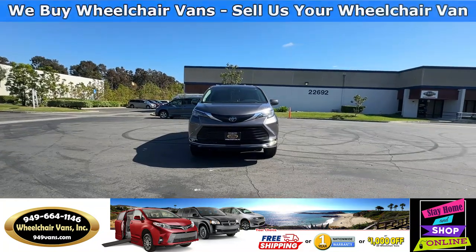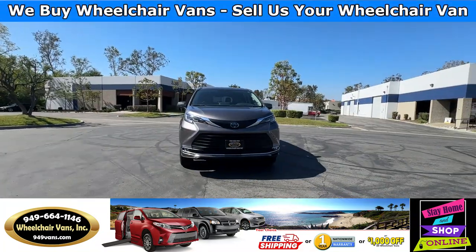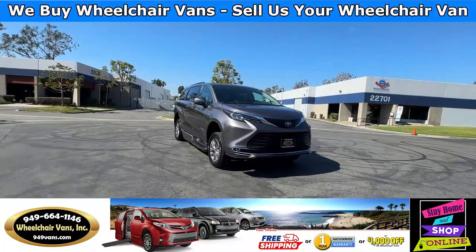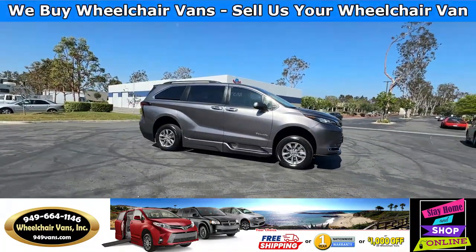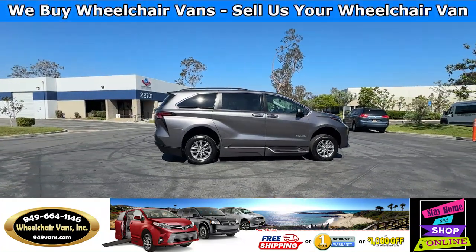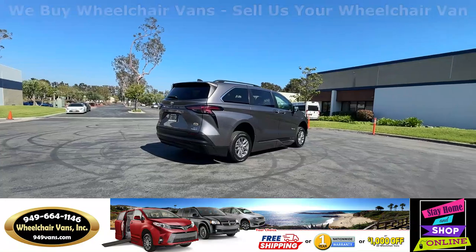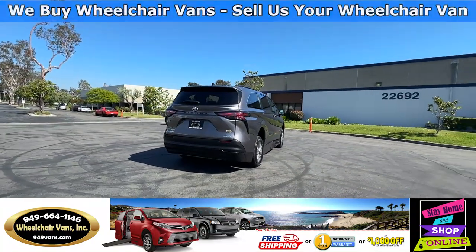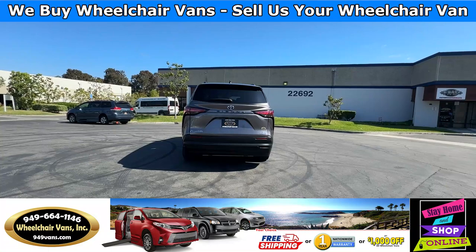For more information, please visit our website, 949vans.com. All of our vehicles will go through a 240-point inspection. We check out the engine, transmission, brakes, and tires. We also service the fluids and, of course, service the wheelchair ramp. If you have any additional questions, please feel free to reach out to our sales team at 949-664-1146.